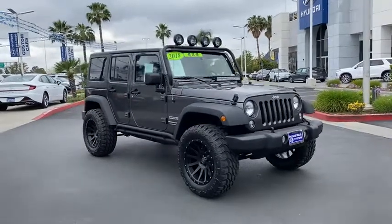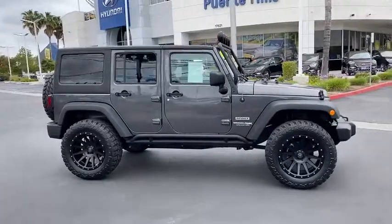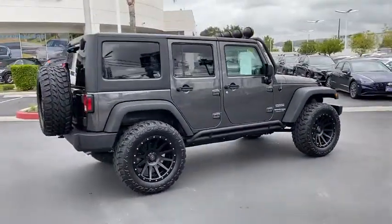Take a ride in the 2018 Jeep Wrangler JK. The Wrangler JK is built with adventure in mind. Its rugged style is paired perfectly with power and performance.